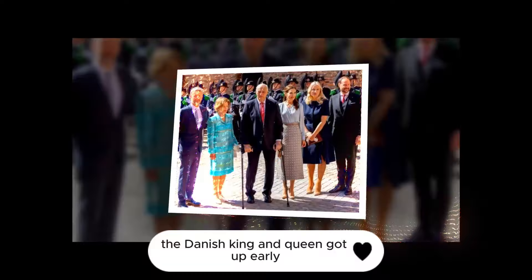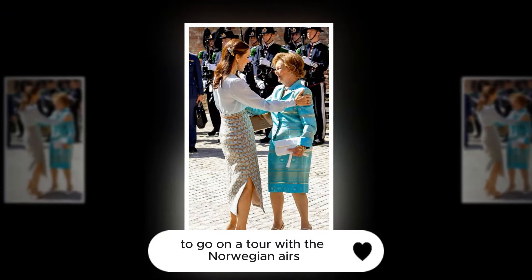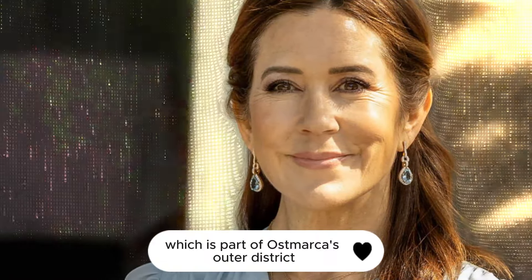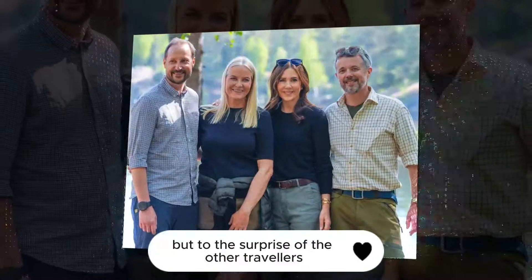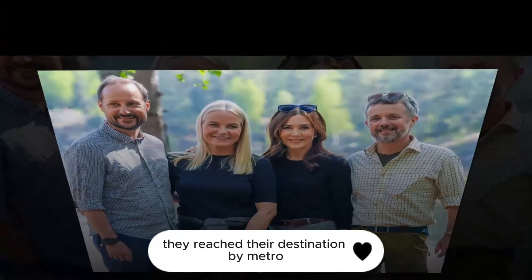The Danish king and queen got up early to go on a tour with the Norwegian heirs. Haakon and Mette-Marit welcomed their counterparts and went with them to the Olsrudvannet Forest, which is part of Østmarka's outer district of over 256 square kilometers. To the surprise of the other travelers, they reached their destination by metro.